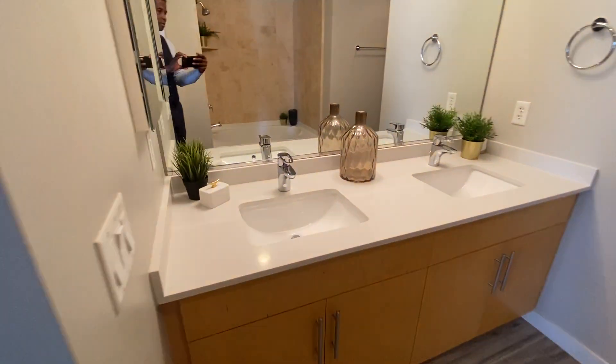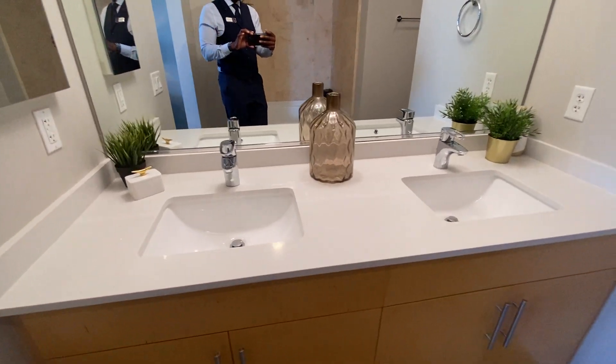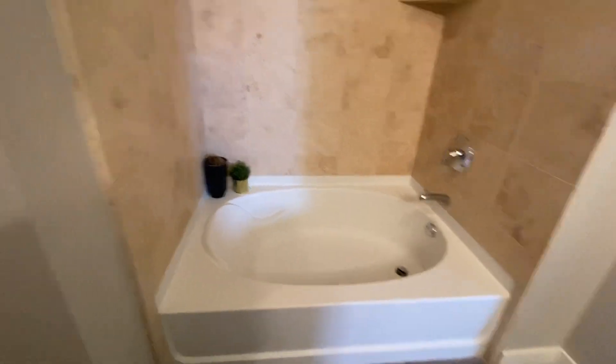Quartz vanity here with dual sinks. Very nice oversized tub. This is your closet here — very nice.